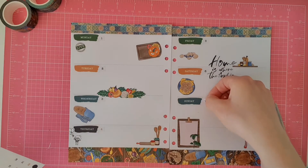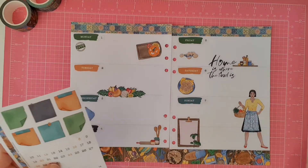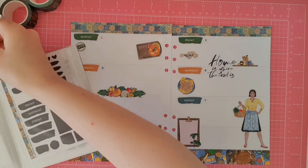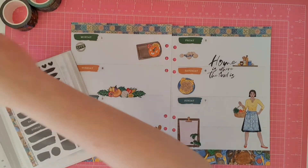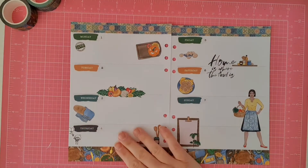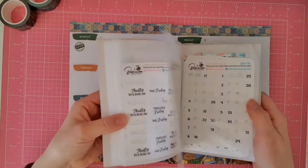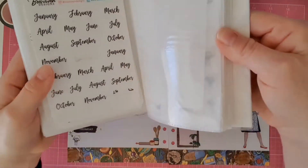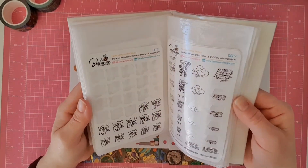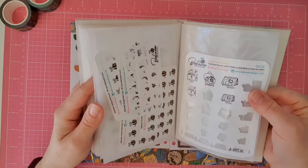I can hear my puppy in the background — we have a new puppy dog and he's been playing outside but has now decided he wants to come in. I'll go grab him in just a moment, but for now we'll just finish this off. I've marked my parents' anniversary, and I don't have any other birthdays or anything else to mark this week. However, I want to put in some stickers of things I need to be doing.